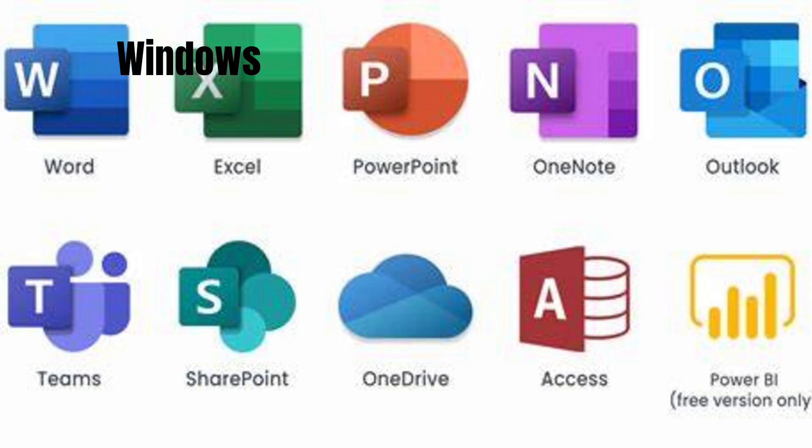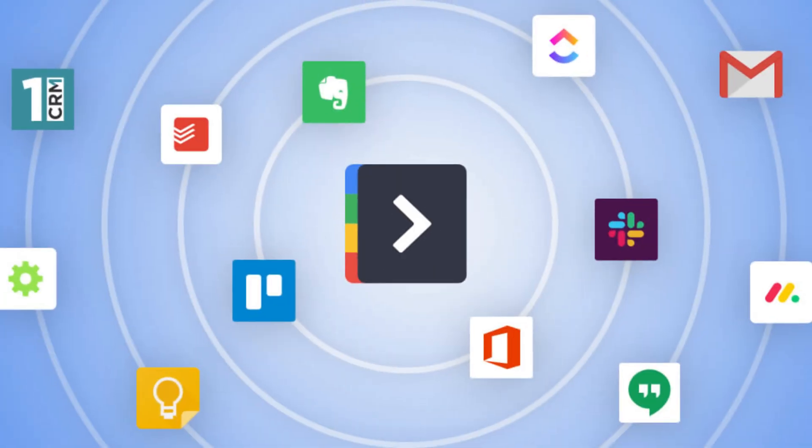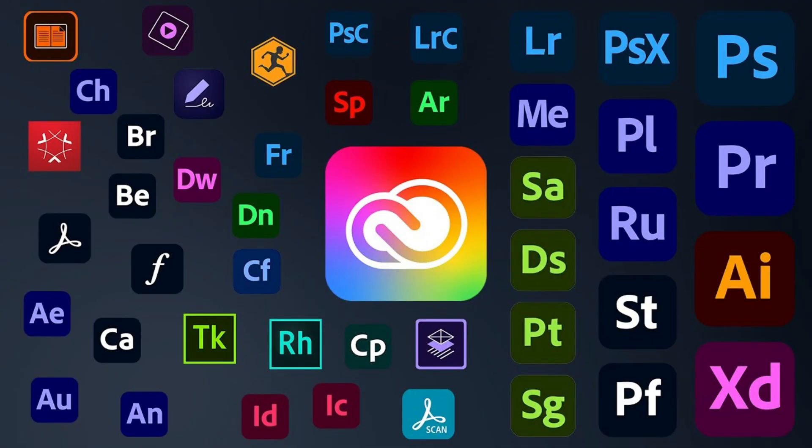Windows features an extensive library of software, including a vast range of business, productivity, and gaming applications. Microsoft Office Suite, Adobe Creative Cloud, and many other software suites are optimized for Windows. It also offers strong support for legacy applications, ensuring backward compatibility with older software versions.